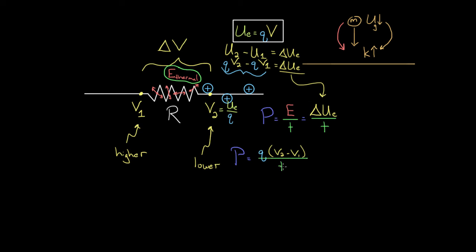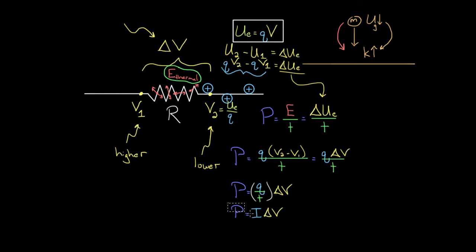So power equals Q times delta V divided by time. Now something magical happens: charge divided by the time it took for that charge to pass through the resistor — charge per time — is just the definition of current. So factoring out Q over T, we get Q over T times delta V. But Q over T is just the current, so power equals current times voltage, I times delta V. This is the formula for electrical power — it tells you how many joules of thermal energy are being created in that resistor per second, i.e., in watts.